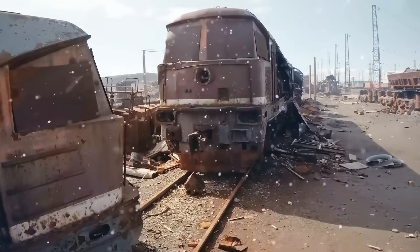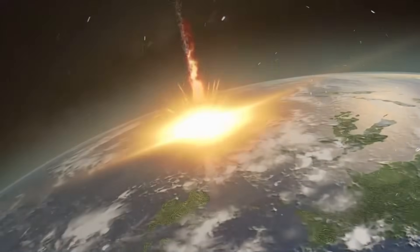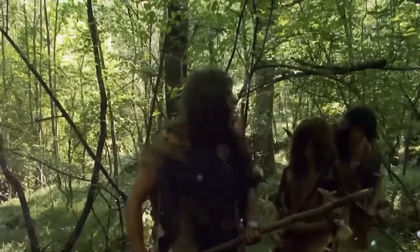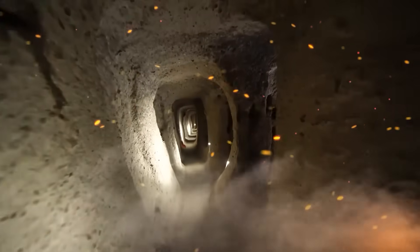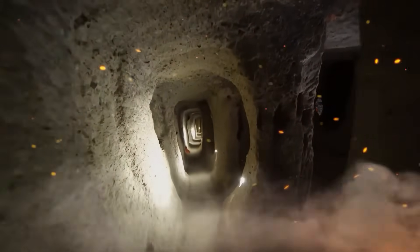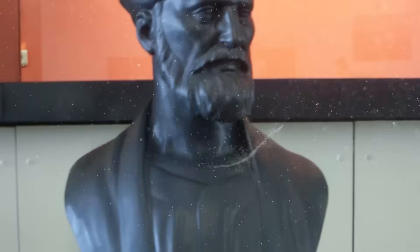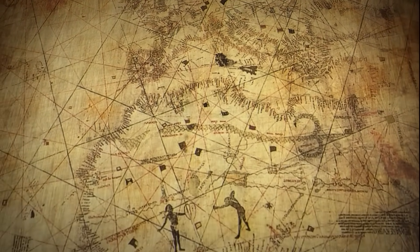One thing that they used to say is, Hancock can't be right because there was no global cataclysm 12 or 13,000 years ago. Well, now we know there was, and there are various explanations for it. Right at the epicenter of this cataclysm was a civilization that we would regard as advanced — not a simple hunter-gatherer civilization — which was utterly wiped out in this cataclysmic event. Graham Hancock's interpretation of the Piri Reis map, created in 1513 by the Ottoman admiral and cartographer Piri Reis, presents a fascinating narrative about the knowledge of ancient civilizations.